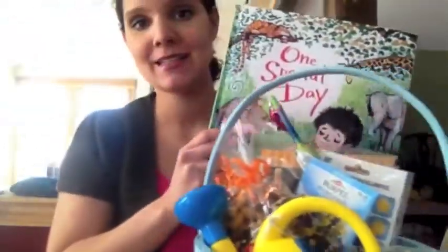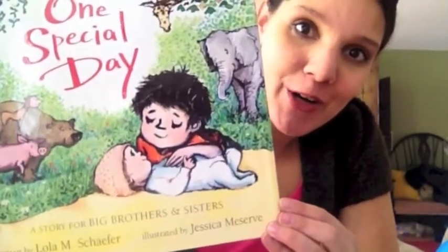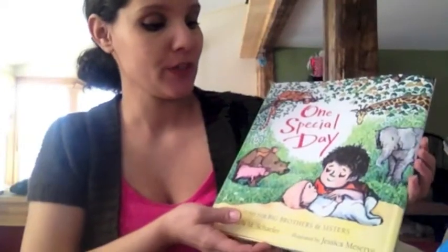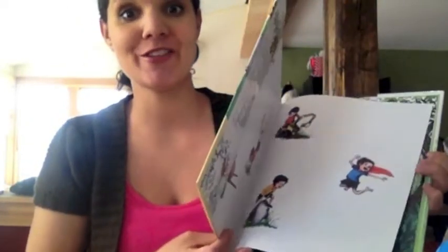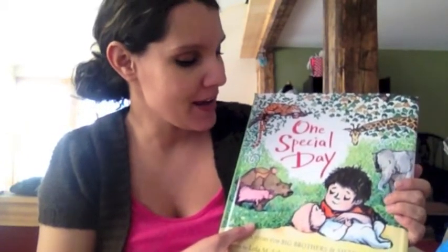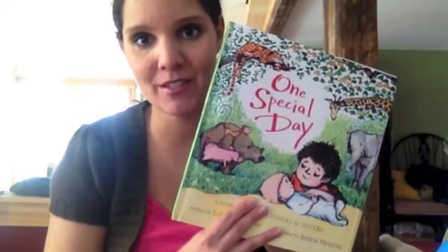I did get this large book — I didn't know it was so large, but it's not going to fit in his basket. I did get him this with Easter in mind. It's called One Special Day, a story for big brothers and big sisters, and I thought it would be sweet to have for him since he's going to become a big brother in two and a half months. It's all about this little boy and how he becomes a great big brother. Instead of the focus being on the baby, it's about the little boy and the person he becomes. It's not going to fit in his basket, but we'll give it to him anyhow.